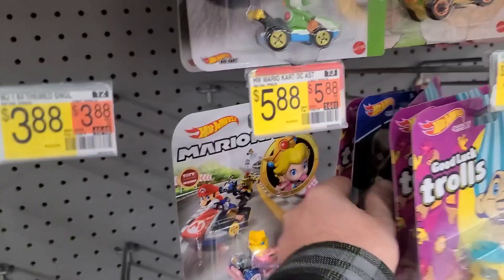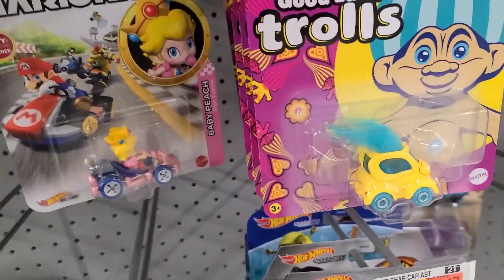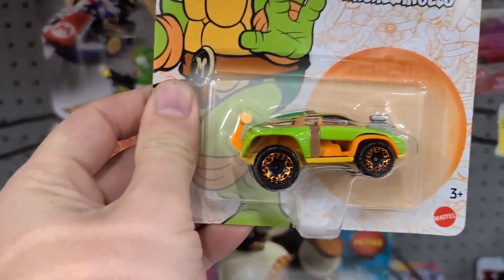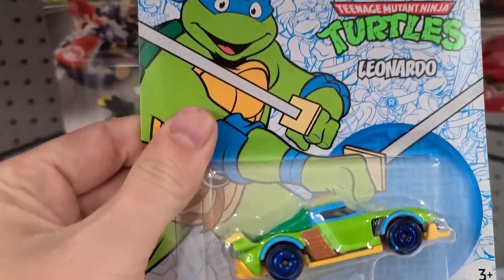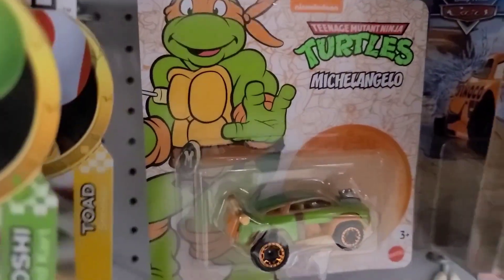We're gonna go over — they have some of the Trolls. We got Kung Fu Panda over here, three cars. They got four Trolls, definitely the ones everyone's leaving. We got Michelangelo and Leonardo. It's hard to find all of those at one time.